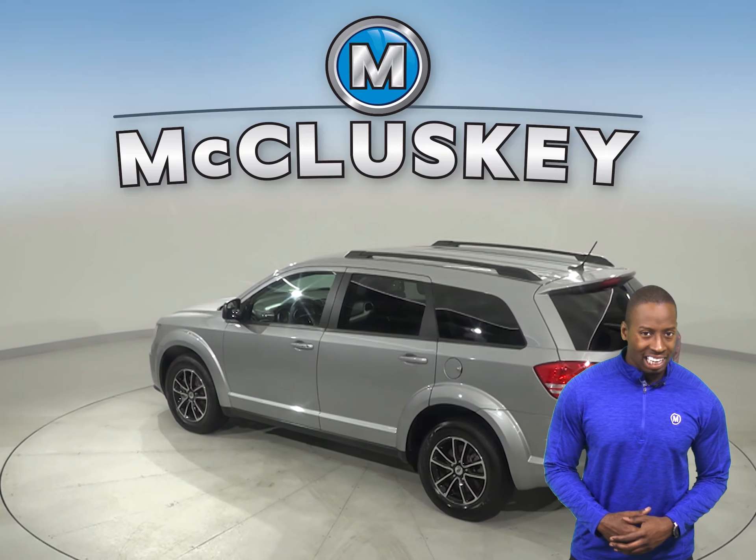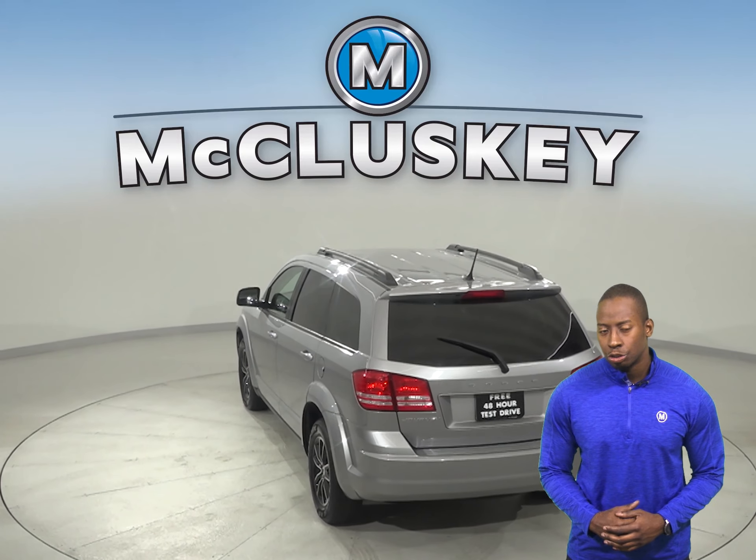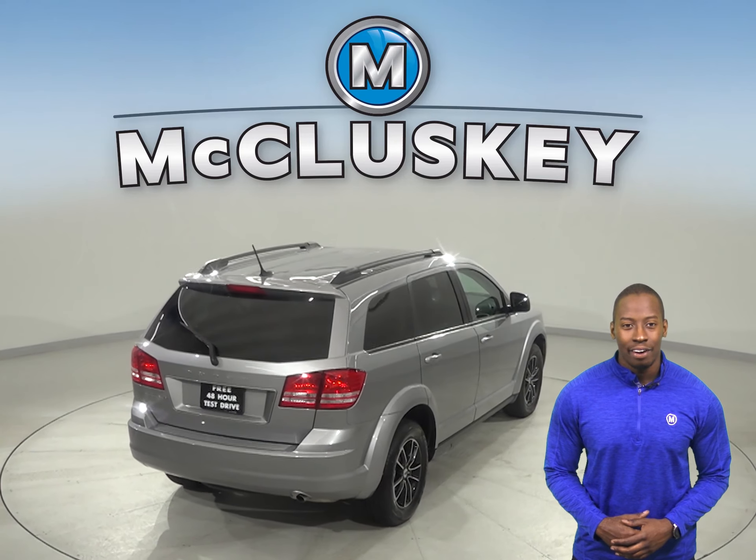There are automatic headlights for nighttime visibility. This Journey also has steering wheel controls, dual zone climate control, and three rows of seating — so all of your style and comfort needs will be well taken care of.